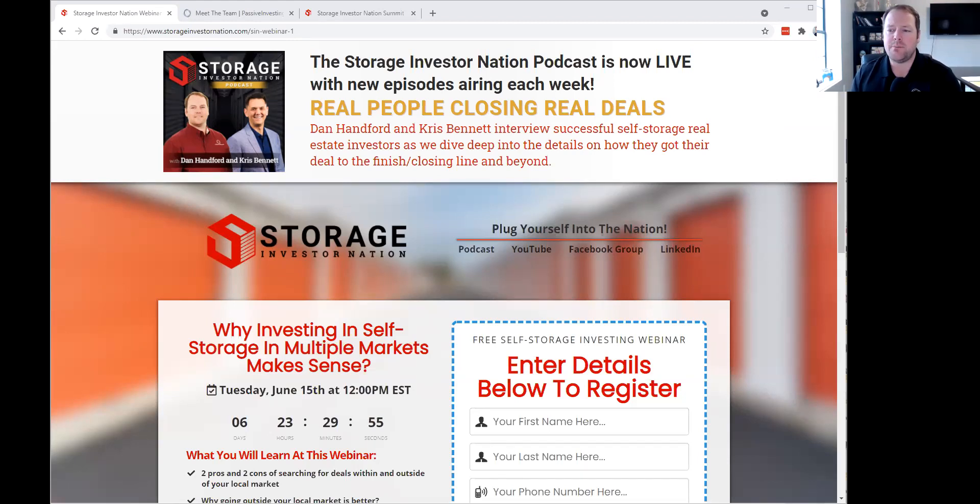Question: Is the real estate attorney the person who writes the contracts regarding the waterfalls? Typically it's going to be your securities attorney. When it comes to syndications, you definitely need a good syndication attorney. The one we use is Dugan Kelly, who works with a group called Kelly Clark Law. He does both real estate contract law from the transactional side and also from the securities side to make sure you're following all the securities rules.